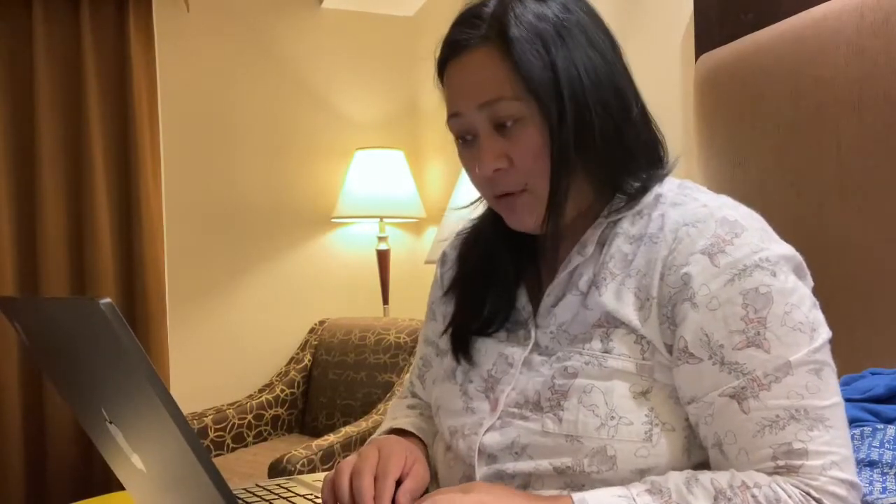I showered, I ate dinner, now I'm working a bit before tomorrow. I'm making sure I know what I'm talking about tomorrow because it's been a while since I did the training. I'm going to bed now - I'll see you guys tomorrow.